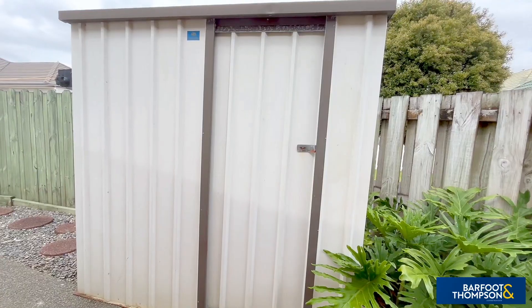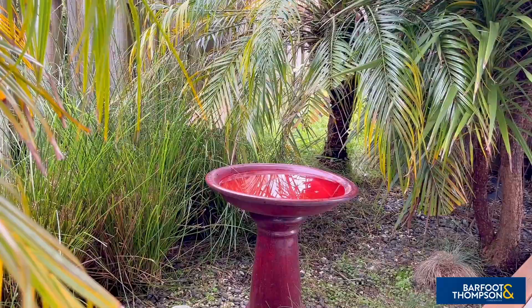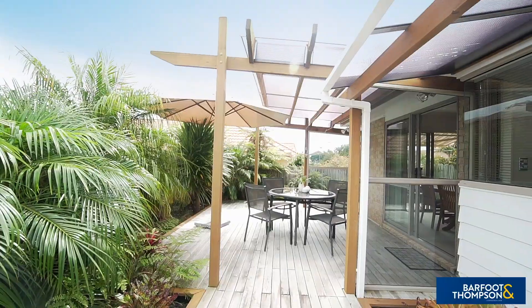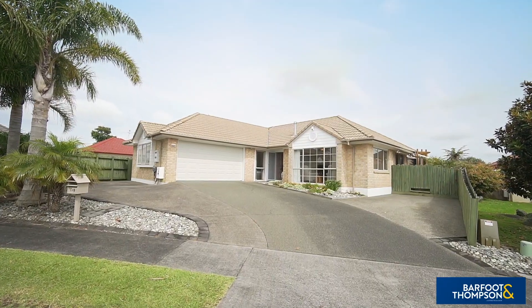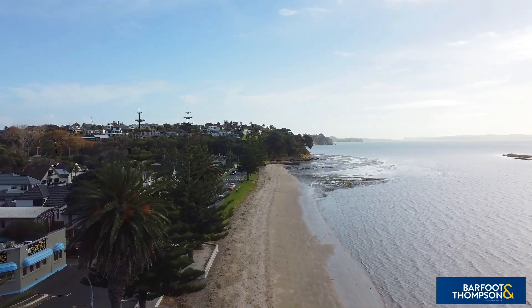When investing in a property purchase, the location of the dwelling is equally as important as the home itself. You'll be pleased to know that this home is set in a peaceful, family-friendly neighborhood that allows easy access to all that one needs for easy-care living.